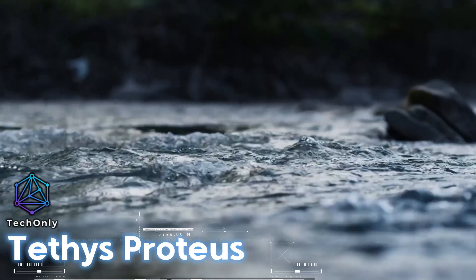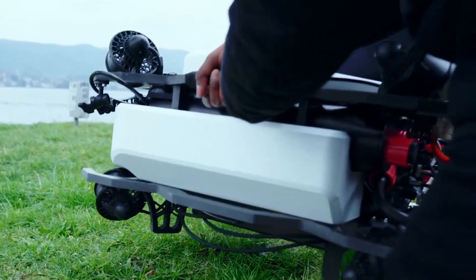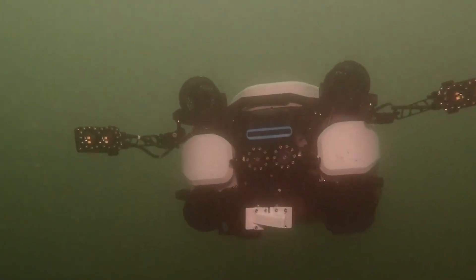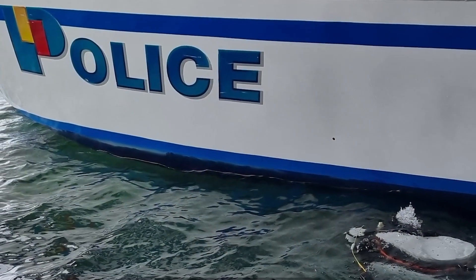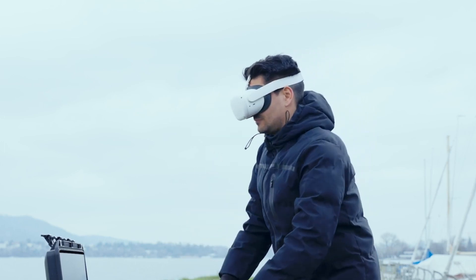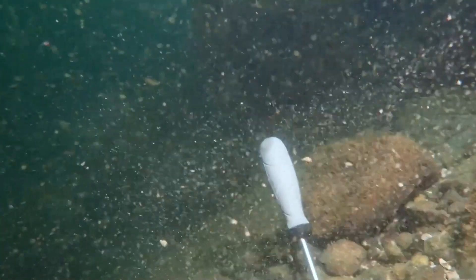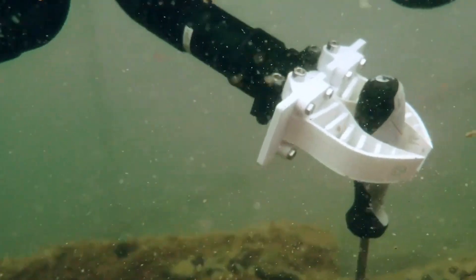In the world of underwater robotics, one name stands out: Proteus. Developed by Tethys Robotics, Proteus is an application-oriented system that can help with search and recovery, inspection and surveillance, and much more. The name comes from the Greek sea god, and it's a fitting name for a robot that can enter any water regardless of strong currents. With a maximum current operation of up to 2 meters per second, a depth rating of 300 meters, and a runtime of more than 4 hours, Proteus is a tough machine. What sets it apart is Tethys Robotics' cutting-edge technology, which allows high-resolution mapping even in zero visibility conditions.